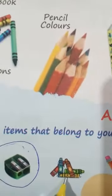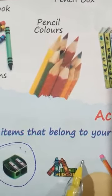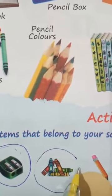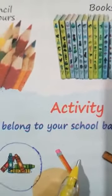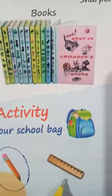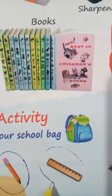Then these are your crayons. These also belong to your school bag, isn't it? You all use crayon in your drawing book to colour. Then this is your pencil — this also belongs to your school bag, so you have to circle this also. Then this is your ruler — this also belongs to your school bag, so circle it nicely.